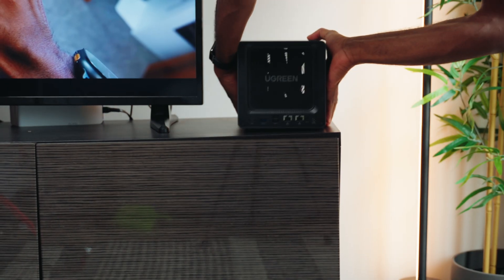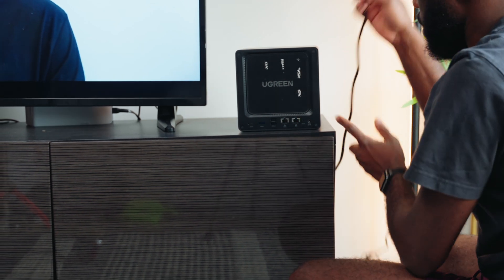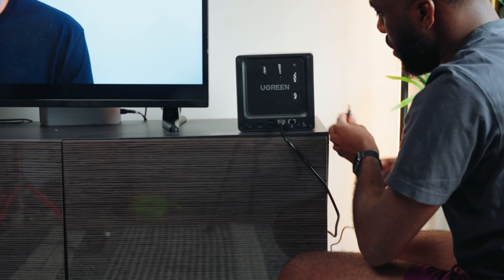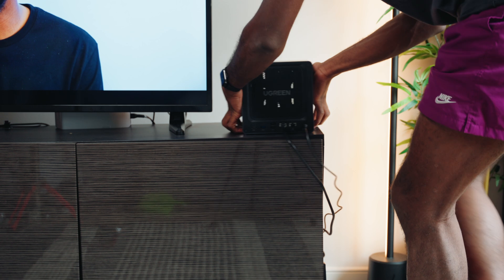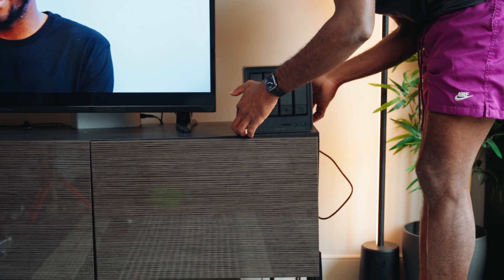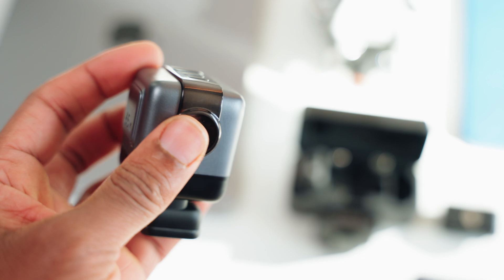That's when I discovered Ugreen's NAS storage system. I saw this being publicized all over social media and it ticked off all the boxes I needed — it was cost effective, it had a ton of features, but more importantly it allowed me to have my own private cloud. I was also familiar with the brand since I've purchased many of their charging stations.